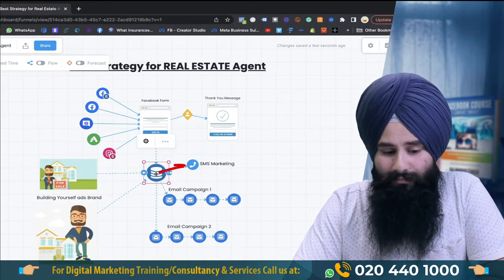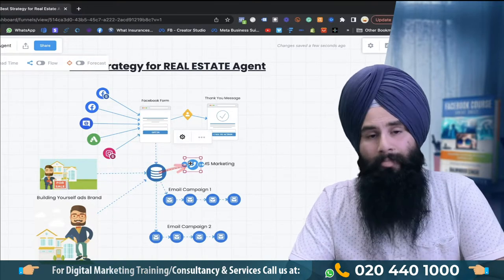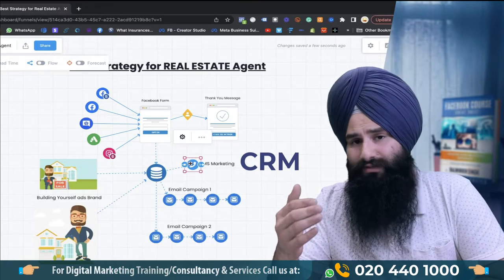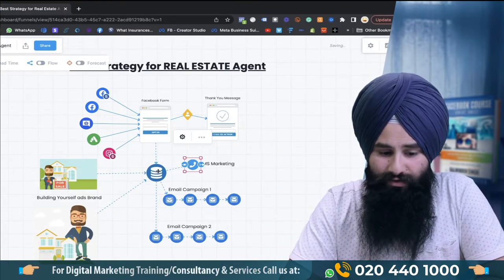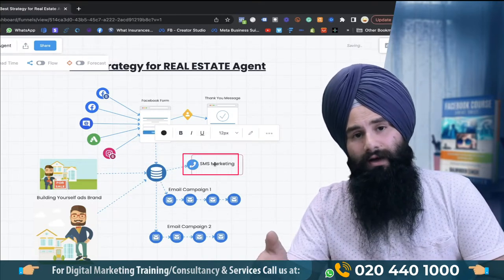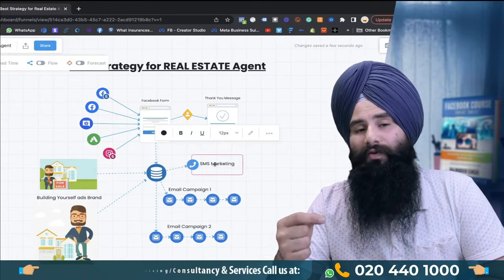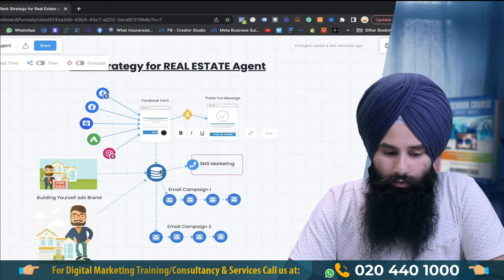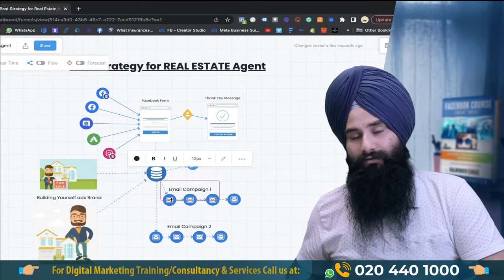Always capture the email, and along with the email also capture the phone number. Use whatever CRM you are using and connect it with the Facebook form so you get the email data and phone number. For the phone number, always start SMS marketing — it will be very easy for you. You can also collect emails and start your email marketing campaigns.